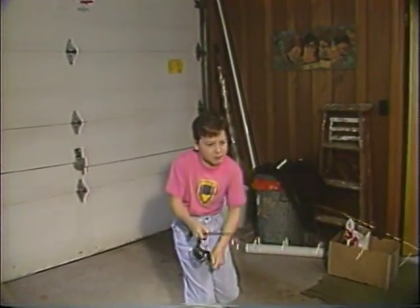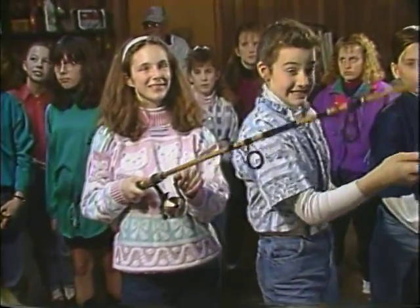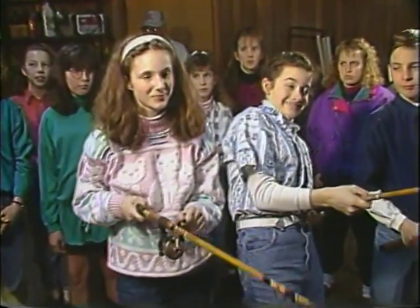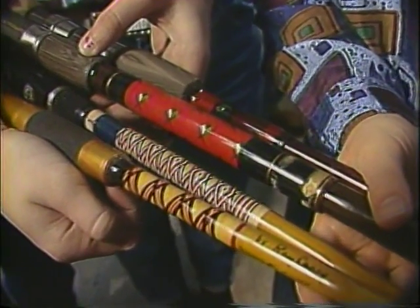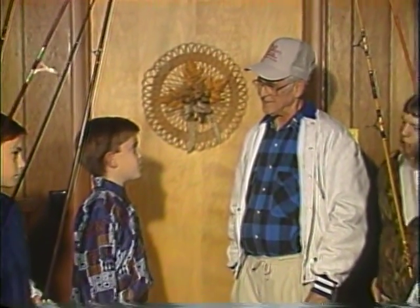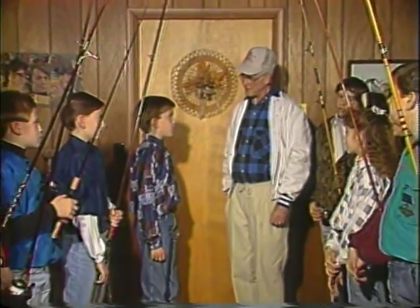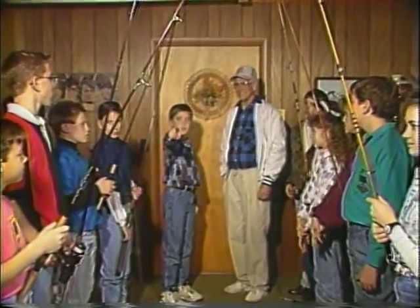Ray, what is the farthest distance you have shipped one of your rods? I'm not real sure how far it is, but that was to Vienna, Austria. Why should people my age fish? I think everybody should fish — the younger you start, the better off you are. It's one of the best family sports that you can find. Thanks for having us, Ray, and for showing us all your fishing rods. It's been a pleasure. Come back sometime. Back to WBGU!